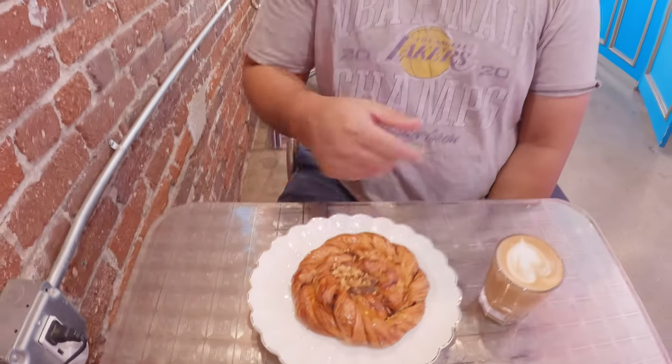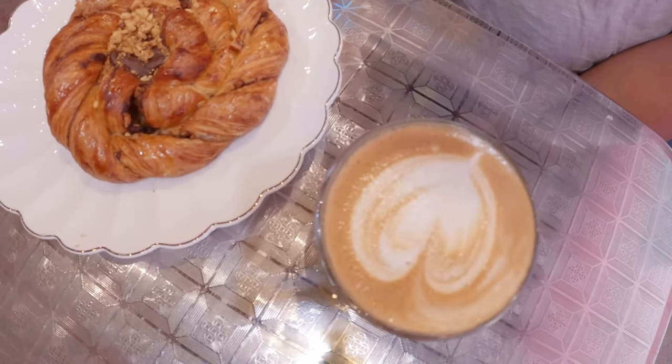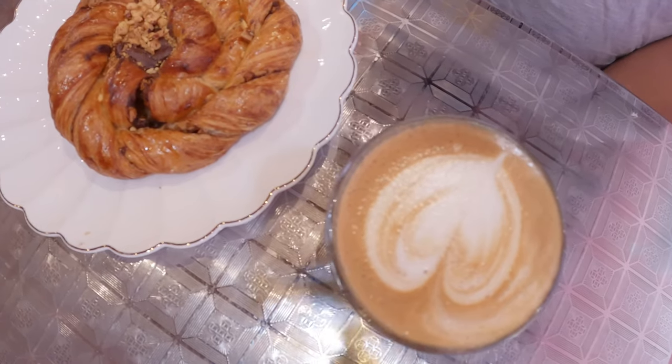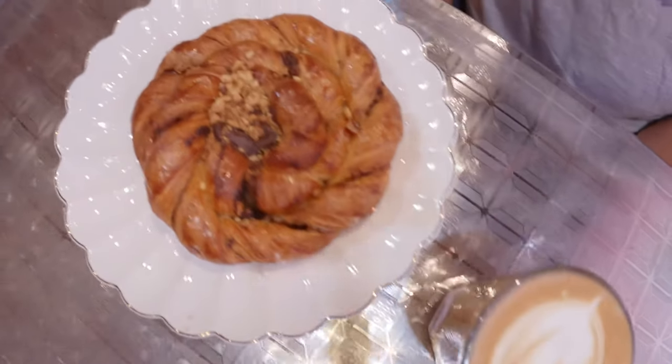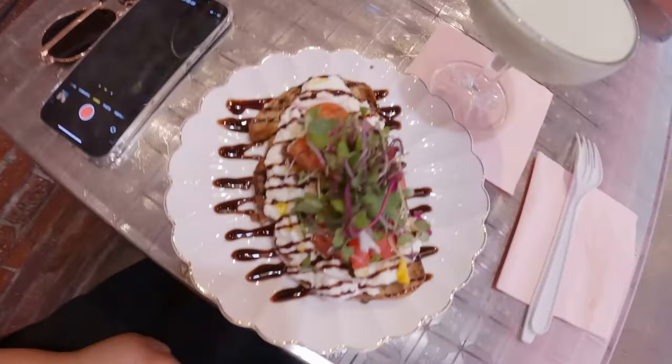My companion got the chocolate almond croissant, which looks really good. They also got the cortado — that's half milk, half espresso, equal parts. Let's check it out.